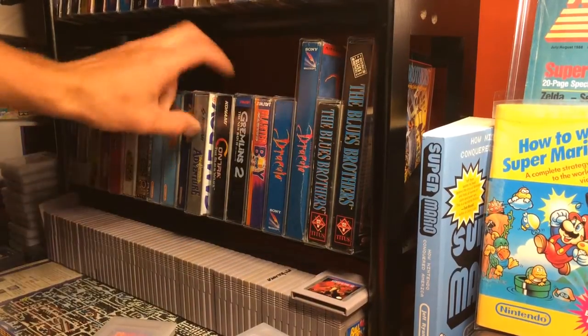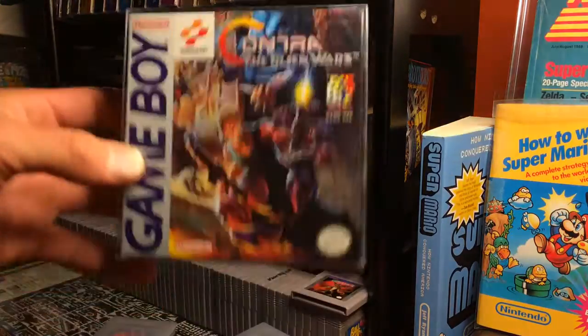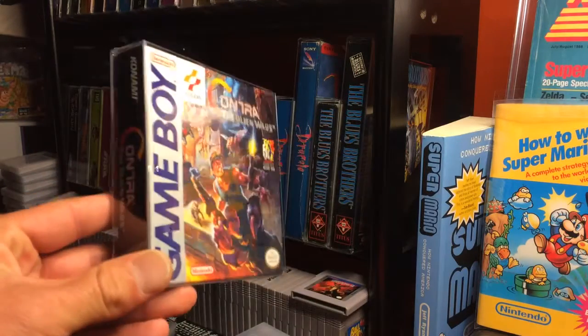Then he says, oh well, I got a copy of Contra Alien Wars lying around. So I was able to get this in a trade with him.